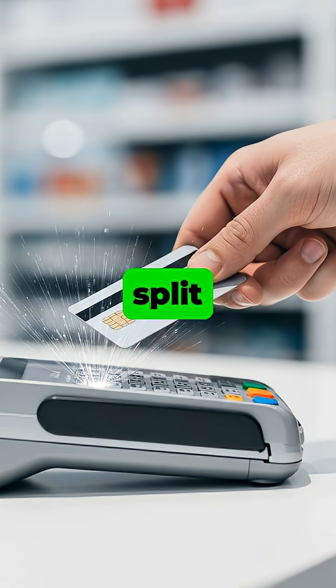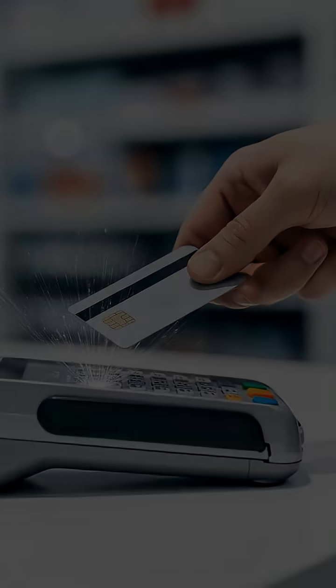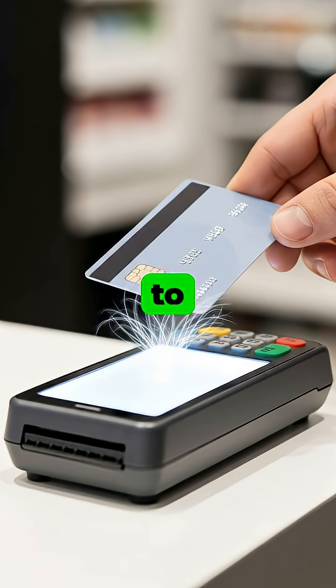Ever wondered what happens in that split second you tap your card? It's not magic, but a rapid, secure exchange of information. When your card gets close to the terminal, a technology called Near Field Communication, or NFC, creates a short-range radio connection between them.